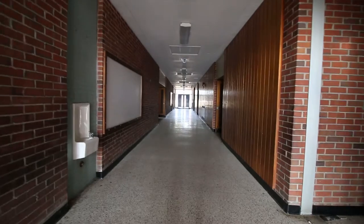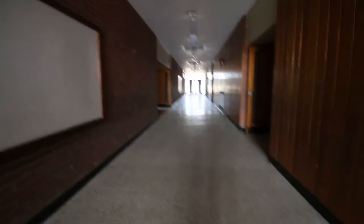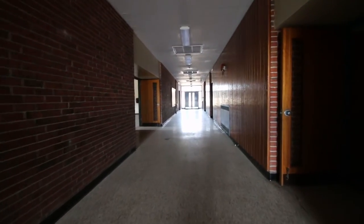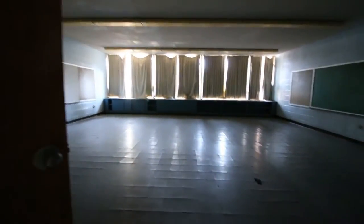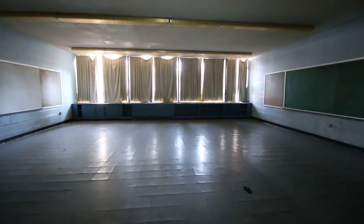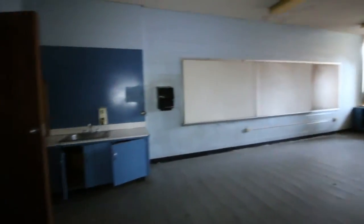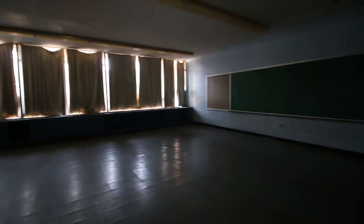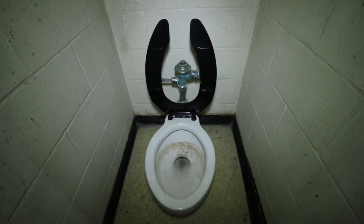Right now I'm in the hallways where all the classrooms are. Let me put some light on here, brighten it up. You can just imagine all the desks that used to fill this, all the kids that used to fill this. What's pretty interesting — I've never seen in any school before — each classroom has its own toilet. That's kind of weird.